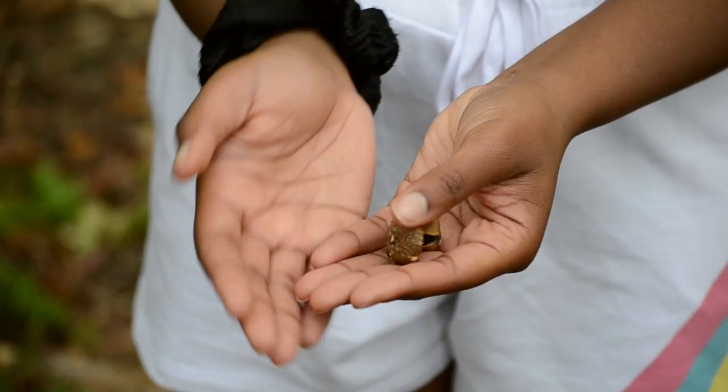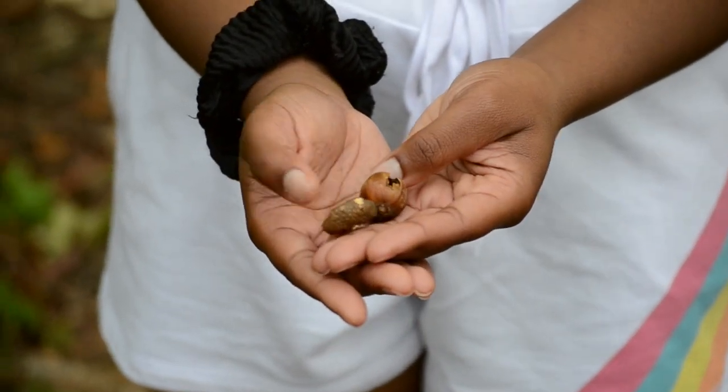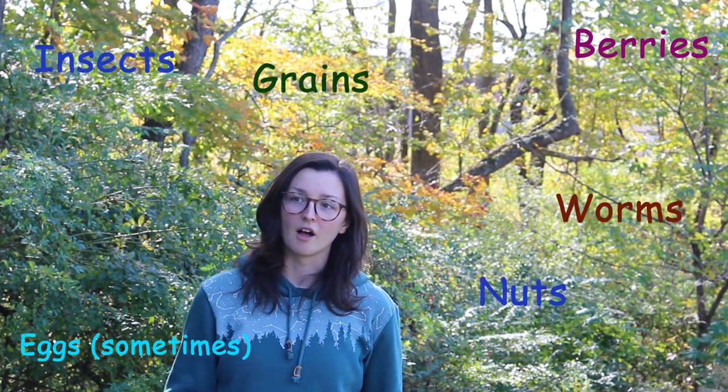Blue jays are omnivores, even though they are totally nuts for nuts! They also use other food sources — as part of the Corvid family, they're scavenging for a lot of different types of food. They've got a really mixed diet, and that's just a cool fact about blue jays.